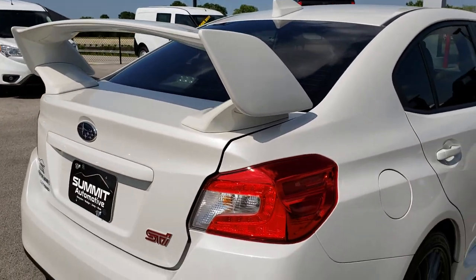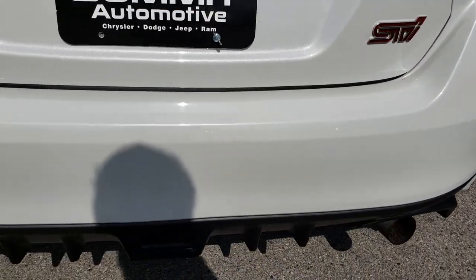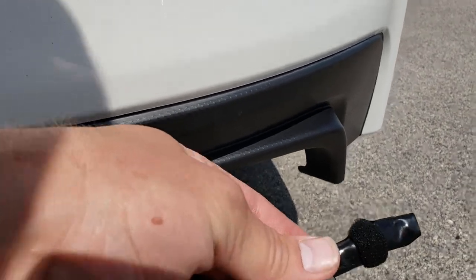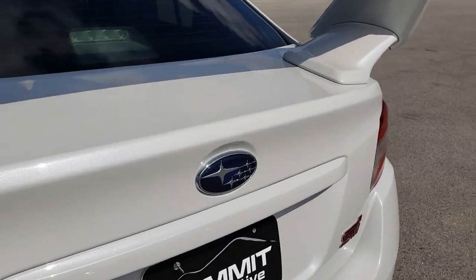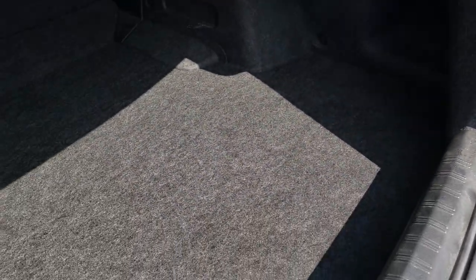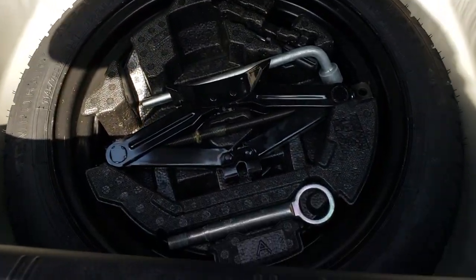As we come around to the back, that huge deck lid spoiler really stands out. This car has an aftermarket exhaust that sounds really good — when you really get on it, it's loud but not too loud, just the perfect amount of noise. The deck lid is in really nice condition and you can really see the metal flake in the paint. The back storage area is very clean, and under the floor you have jack tools and your spare tire.